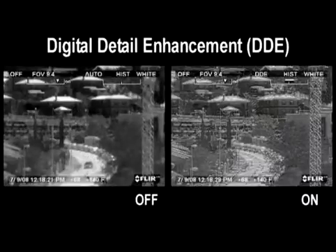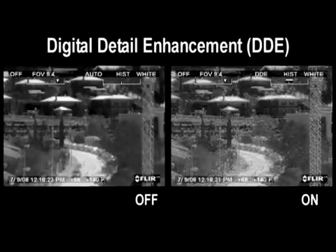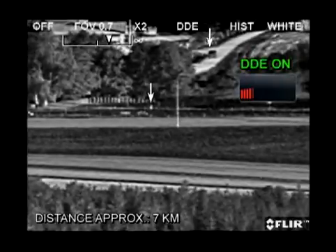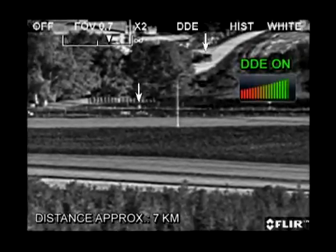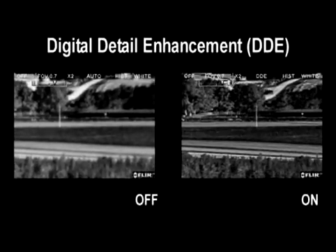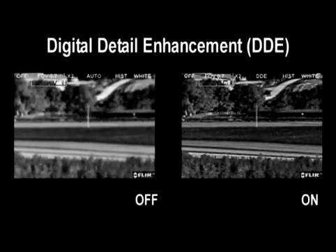DDE is an advanced non-linear processing algorithm that preserves details in high dynamic range imagery. This detailed image is enhanced so that it matches the dynamic range of the original image, thus making the details visible to the operator even in scenes with extreme temperature dynamics.